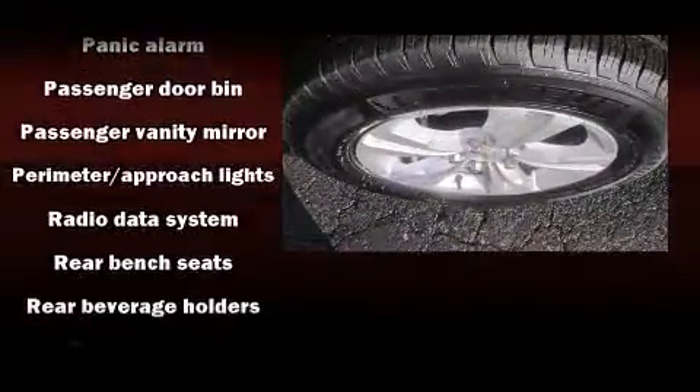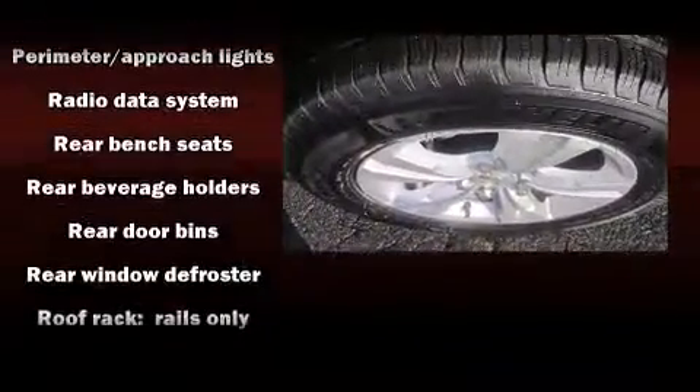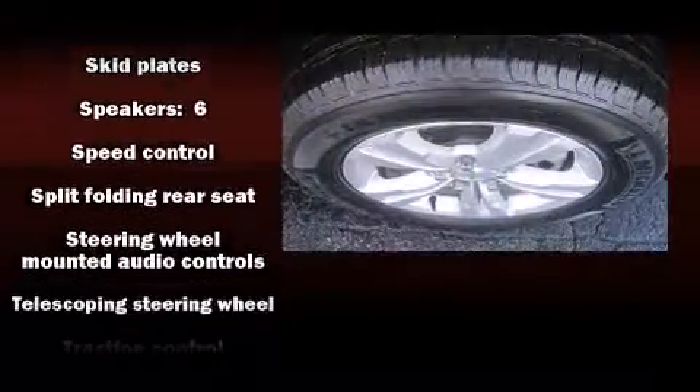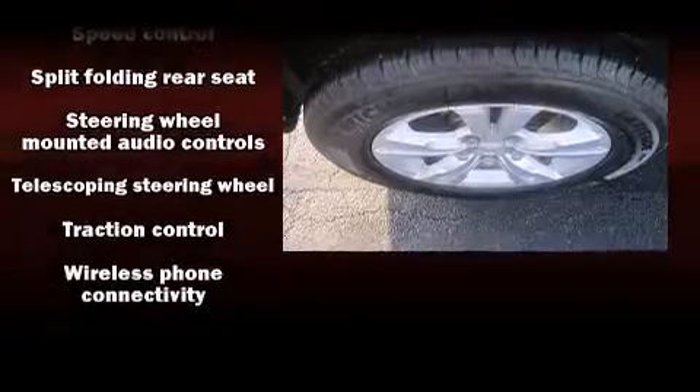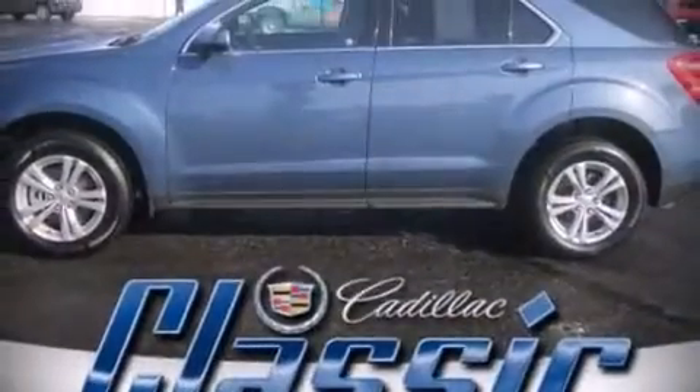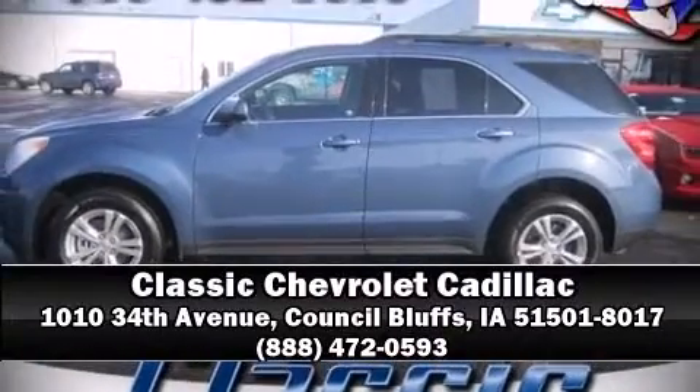Curtain airbags combine with standard stability control in creating a comprehensive safety network. It also arrives with a Carfax history report indicating just one previous owner. Stop by our dealership or give us a call for more information.